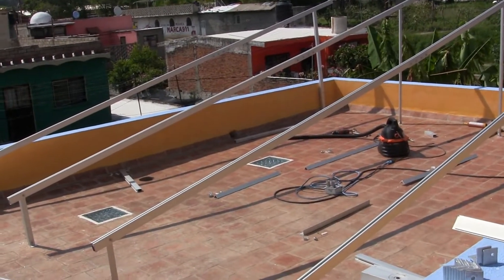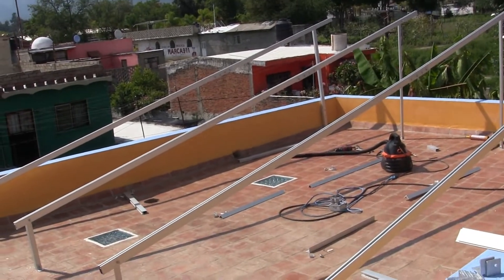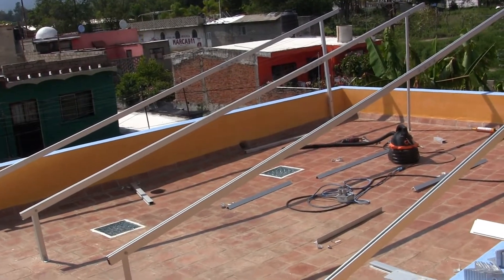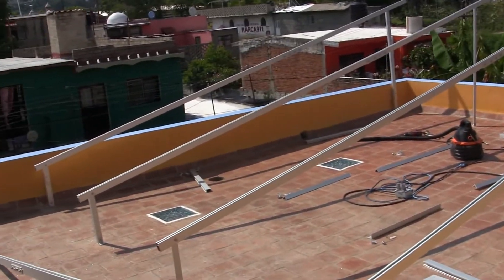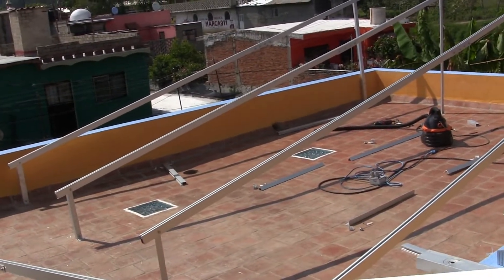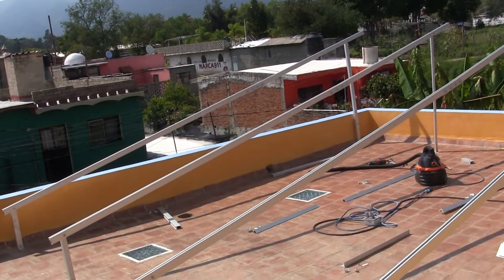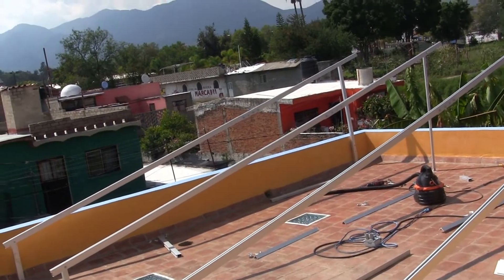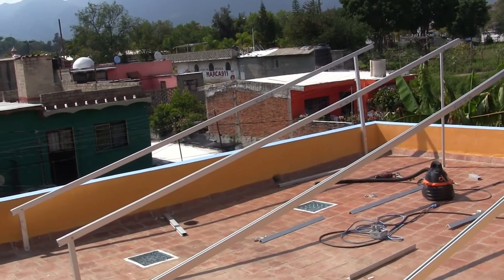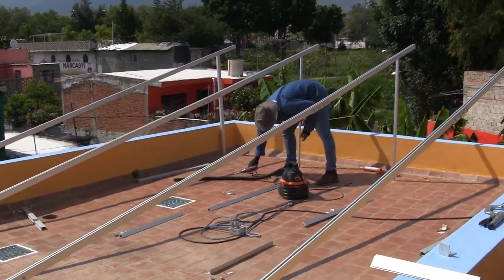Each panel is 30 volts, so wired in series that would give you 540 volts. The power is the watts, so that's 6,120 watts or 6.12 kilowatts of power, and volts are the force that it is pushed through the wire.